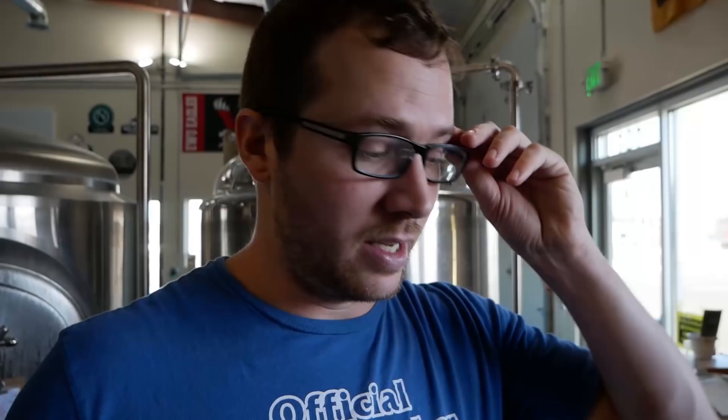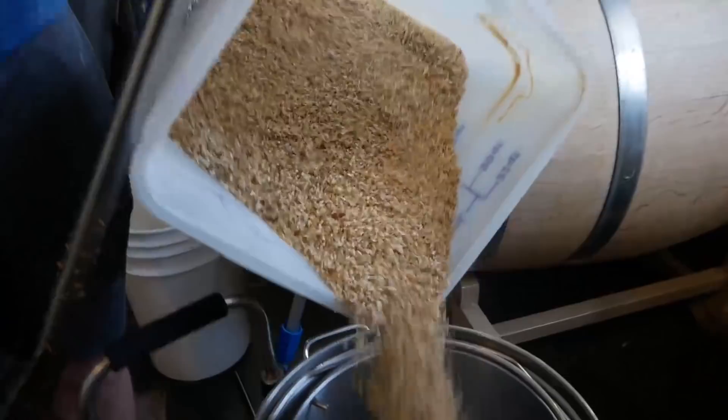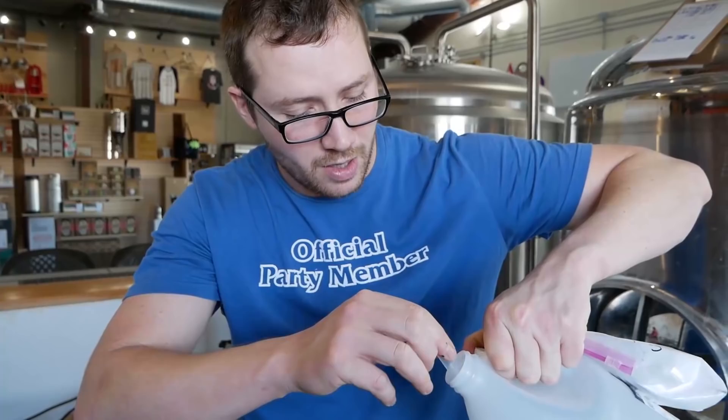We're ready to mash in. Strike water is at 142°F. I'm going for a peptidase-style protein rest first, then I'll raise temperature using our HERMS system with hot water from a bigger batch we're already doing. We'll mash in right around 133°F. I've got 10 pounds of two-row, a quarter pound of acid malt, and 1.75 pounds of triticale. I'm aiming for 1.5 mils of lactic acid in this mash.